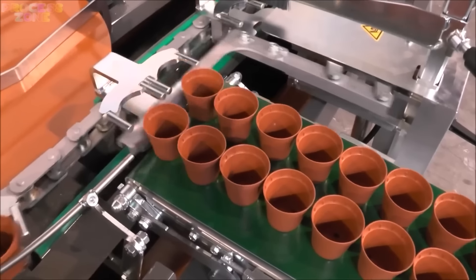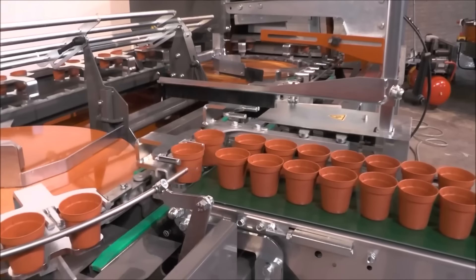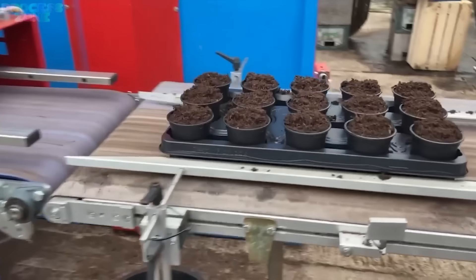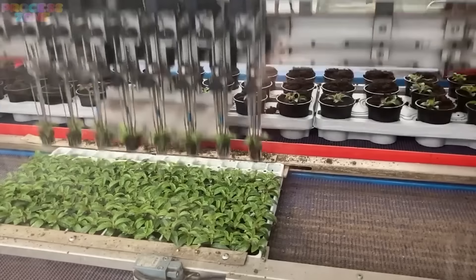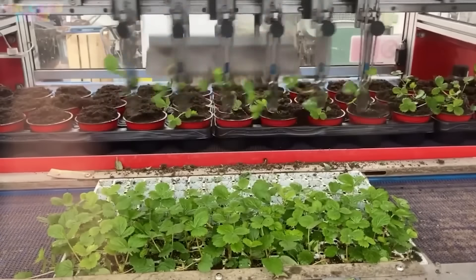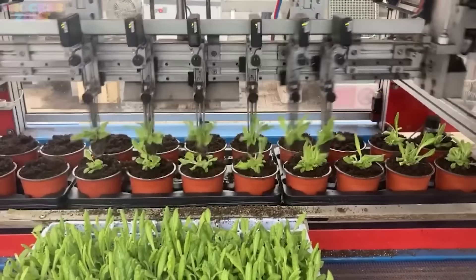If we need to make that yummiest jam, we probably should focus on the healthy growth of the fruits too. This matter is being set under a strict guide — giving those pots the healthier and fluffy mud with the precise amount of materials. These robots start at the bottom by planting strawberry plants in containers or pouches.